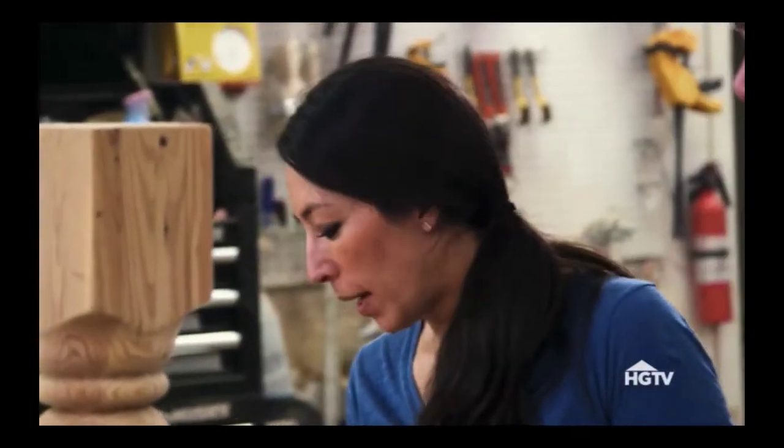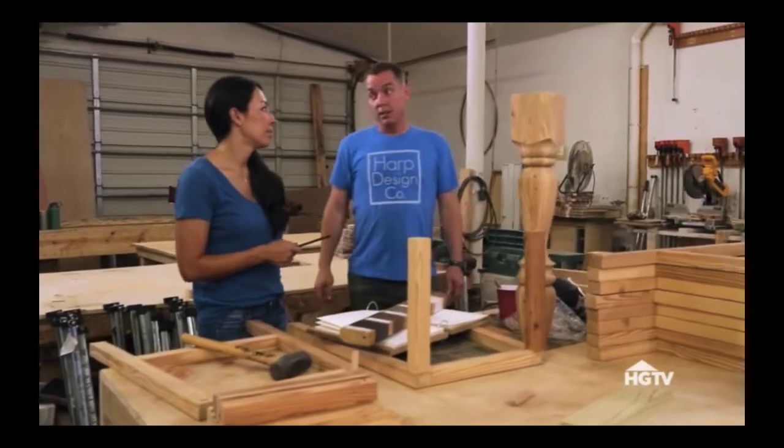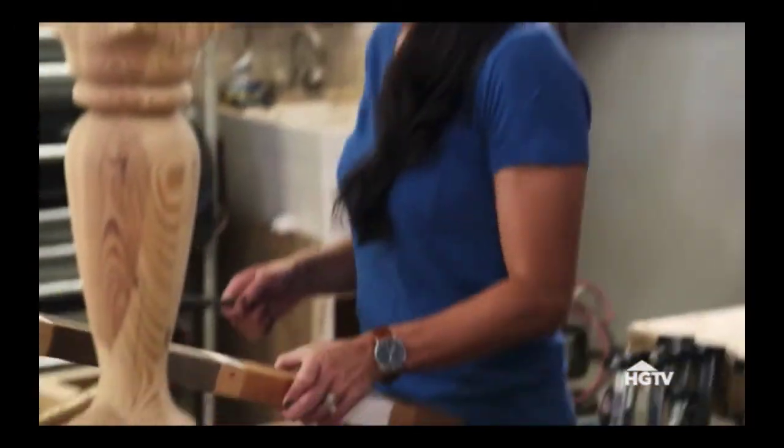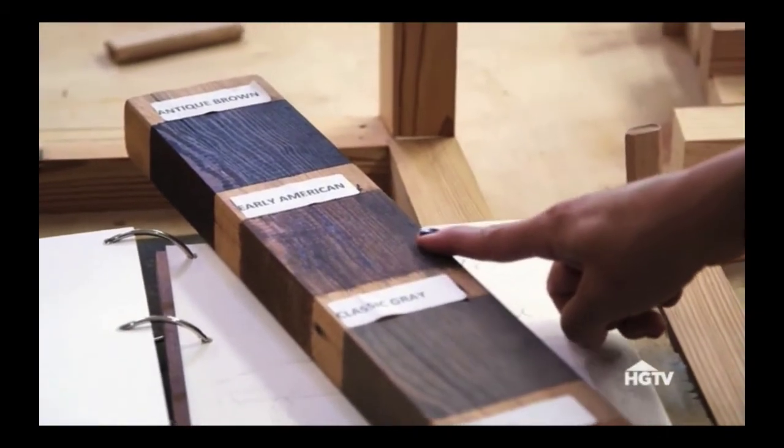Do you have any stains I can look at? This is legit. I like the Early American — I want a good, rich brown. Early American. That's it.